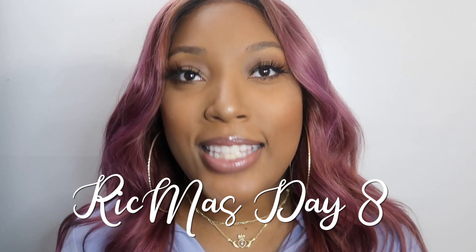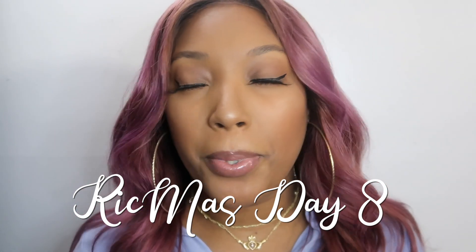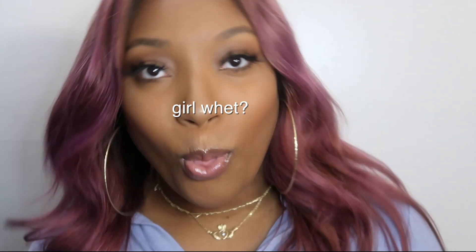Hey guys and welcome back to my channel. Today I have another exciting video for you guys. Welcome to Rickmas Day 8! I cannot believe I'm still keeping up with this. You guys are not gonna believe how much work this is behind the scenes, but I really love putting out content for you guys, so we're gonna keep doing it.